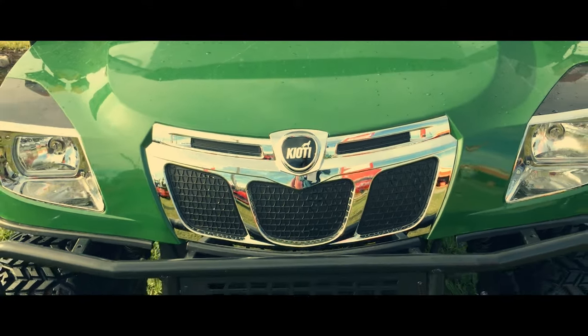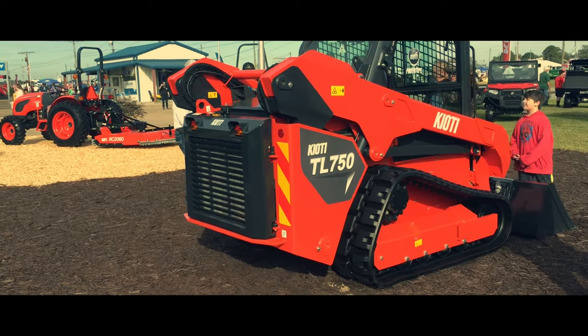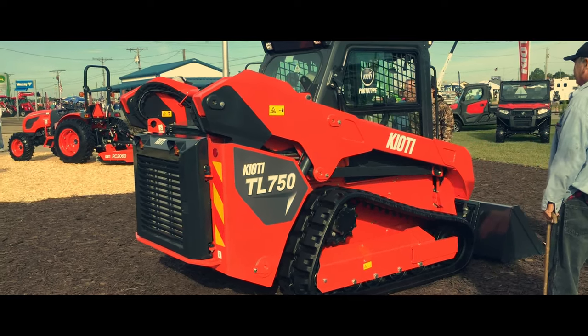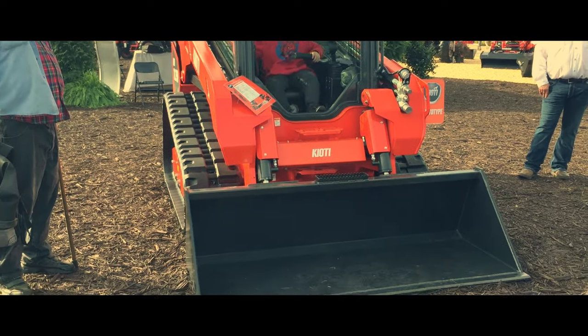But Coyote wasn't finished there — they also decided to showcase two prototype models, which will hopefully be coming soon. The first is a stand-up zero-turn mower — that's right, no seat. The other is the company's entry into the world of skid loaders, a bold step at expanding the rapidly growing company.